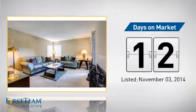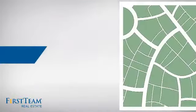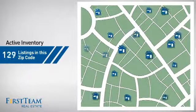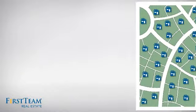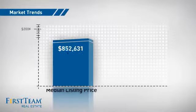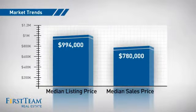It just went on the market this month. Wondering how it stacks up against the competition? There are now 130 homes on the market within this zip code, with a median list price of just under $1 million and a median sale price of just under $800,000.